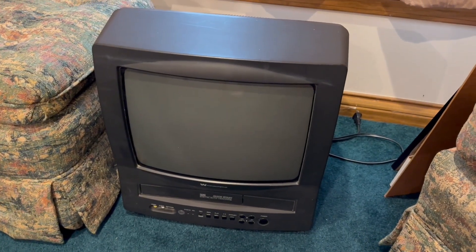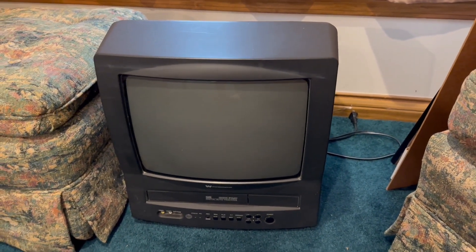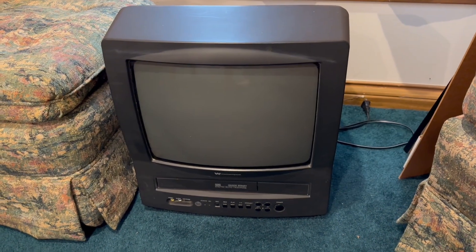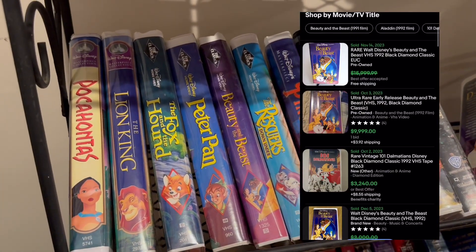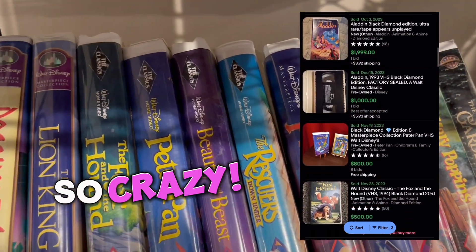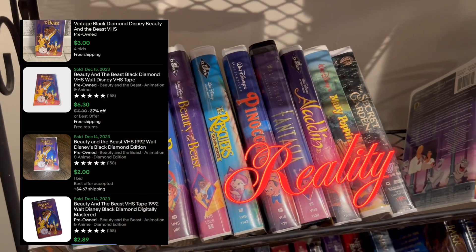This is also just sitting randomly off to the side. During COVID, the built-in VCRs were a hot commodity. And look at all these Black Diamond clamshell VHS tapes — millions and millions of dollars!